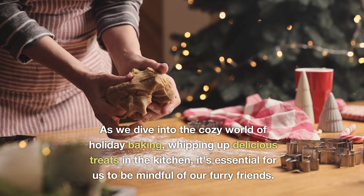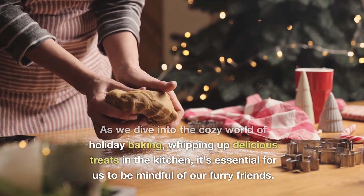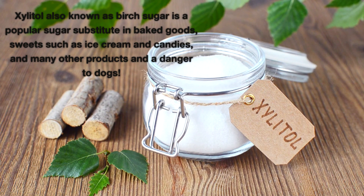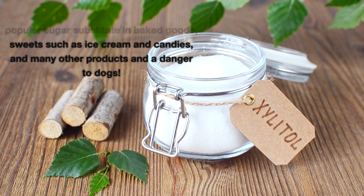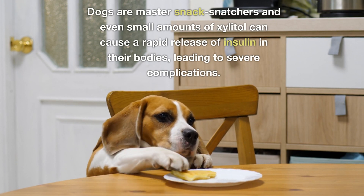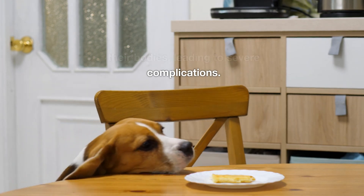As we dive into the cozy world of holiday baking, whipping up delicious treats in the kitchen, it's essential for us to be mindful of our furry friends. Xylitol, also known as birch sugar, is a popular sugar substitute in baked goods, sweets such as ice cream and candies, and many other products — and a danger to dogs. Dogs are master snack snatchers, and even small amounts of xylitol can cause a rapid release of insulin in their bodies, leading to severe complications.